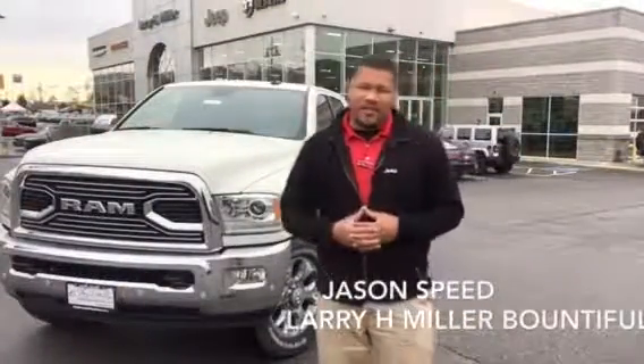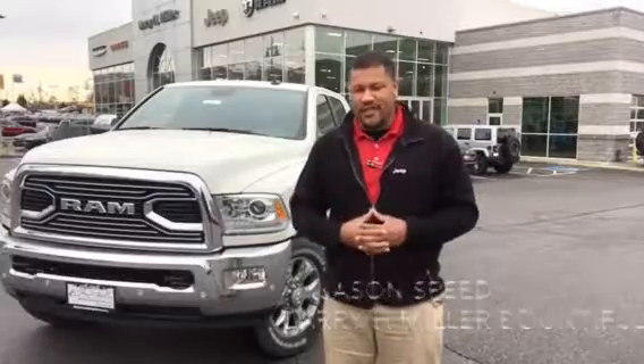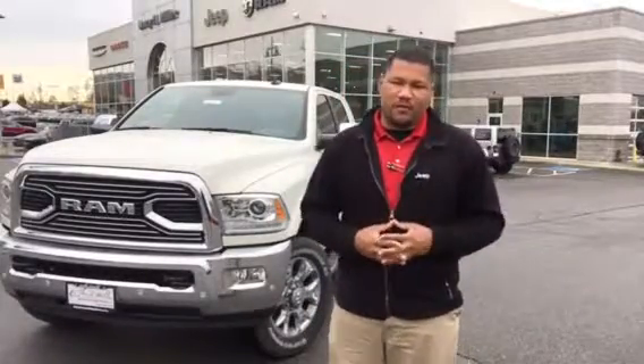Hi there, Jason Speed here at Larry H. Miller in beautiful Bountiful, bringing you today's inventory highlight. Today I have the privilege of highlighting what I consider the perfect blend between utility and luxury. Behind me is the 2017 Ram 2500 Limited Mega Cab. Check this truck out — it's beautiful.